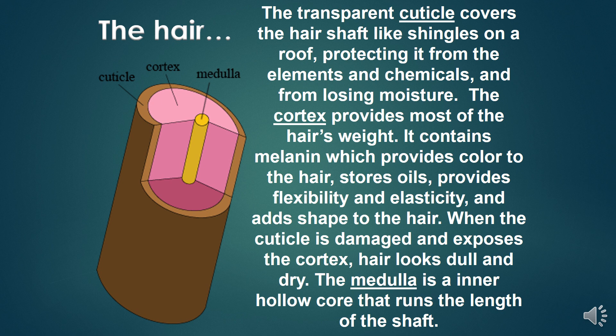The cortex provides most of the hair's weight. It contains melanin which provides color to the hair, stores oil, provides flexibility and elasticity, and adds shape to the hair. When the cuticle is damaged and exposes the cortex, hair looks dull and dry. The medulla is an inner hollow core that runs the length of the shaft.